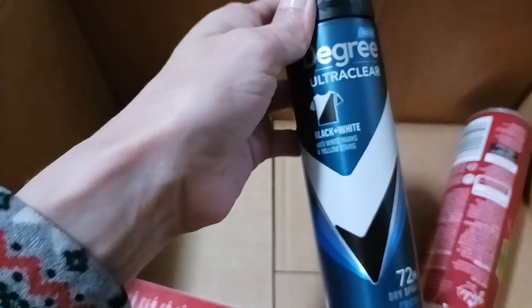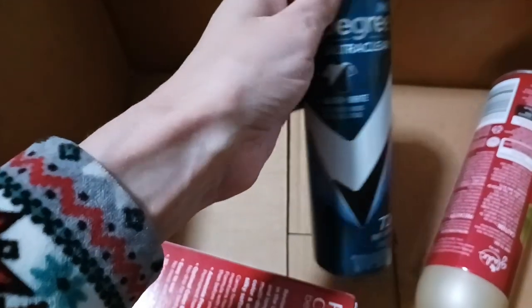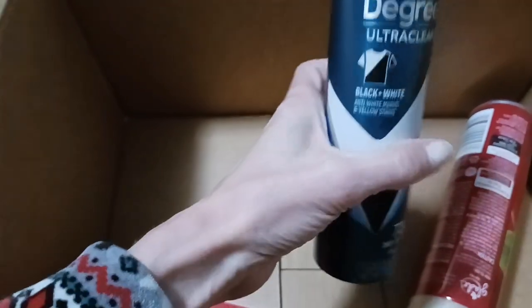I got this deodorant — this is for my husband. He always uses this kind: Degree Ultra Clear Black and White. This is like the one he always uses so we reorder it so he has more.